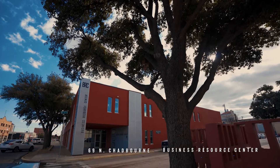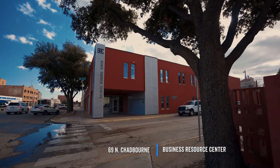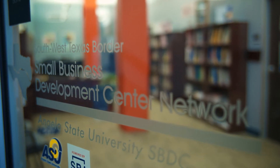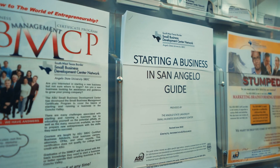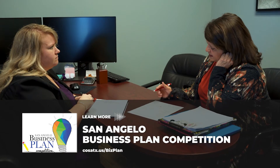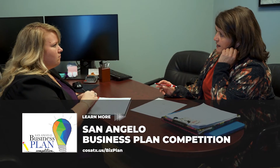I would encourage any entrepreneur or existing business owner to work with the SBDC and enter the business plan competition, because every step along the way there are resources there — people specifically employed to help businesses with market research, financials, projections, and just the basics of where to start. It's not a gimmicky competition purely for entertainment; it's actually really helpful for entrepreneurs.